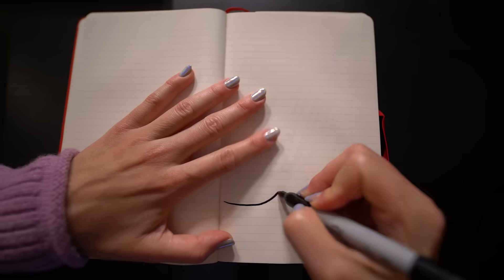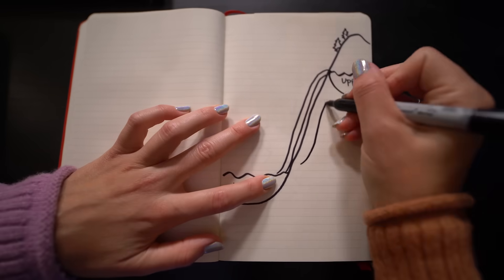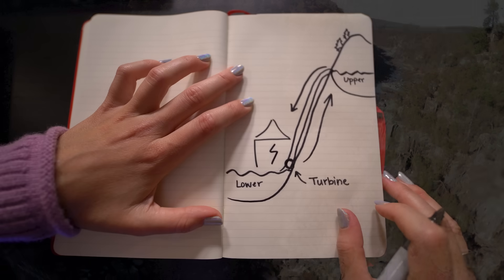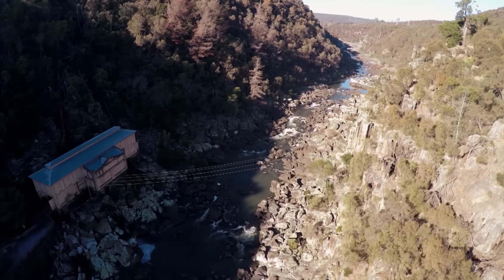The concept is simple. Energy in — just pump the water uphill. And then when there's demand, energy out — let the water fall and drive a turbine to create electricity. And it's a twist on a technology that's been around for over a century.